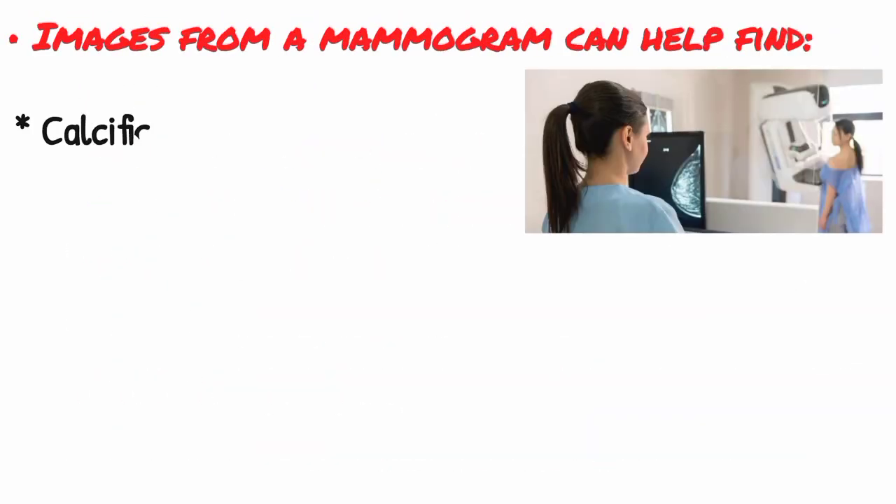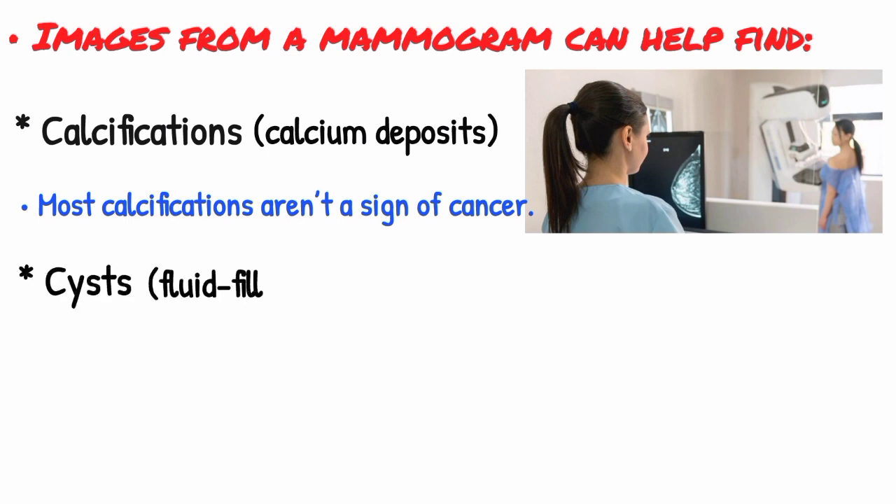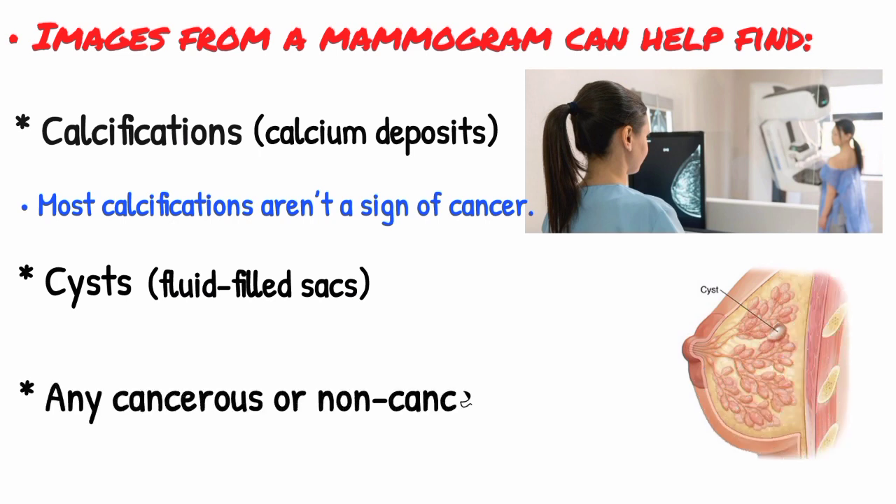Images from a mammogram can help find calcifications or calcium deposits in your breasts. Most calcifications aren't a sign of cancer. The test can also find cysts that are fluid-filled sacs that may come and go normally during some women's menstrual cycles, and any cancerous or non-cancerous findings.